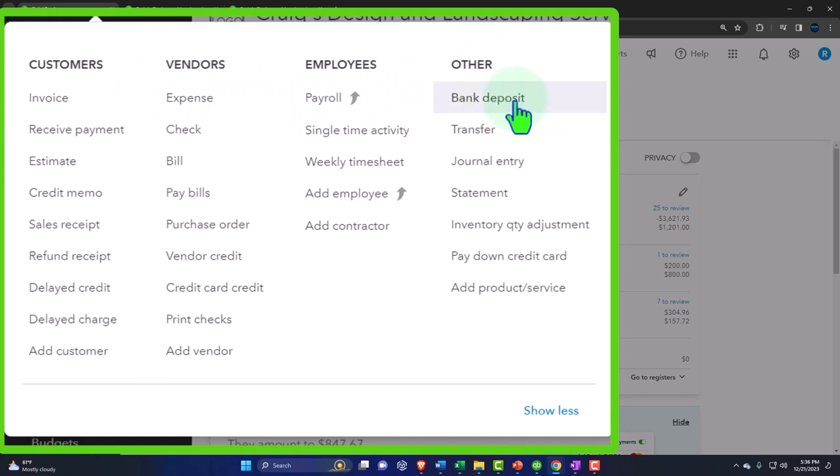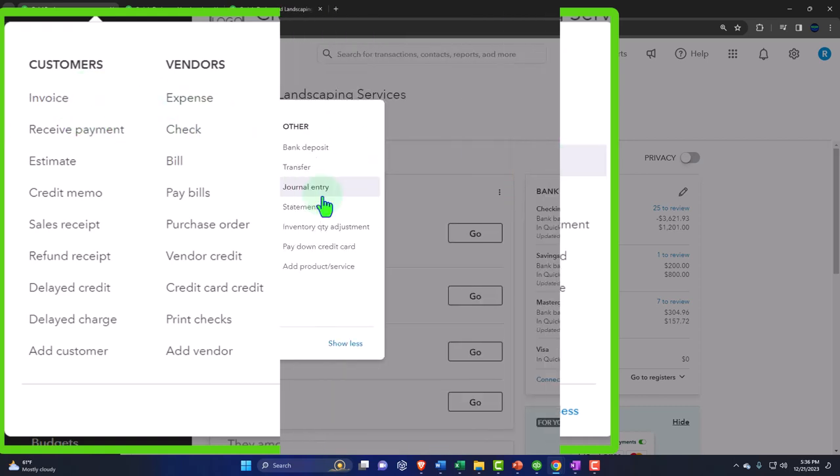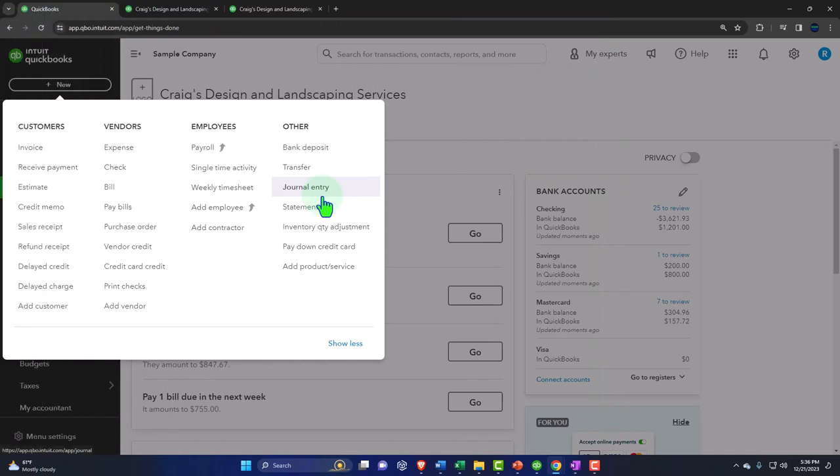Journal entries are the form you don't want to use for normal transactions — you want to use the designated form. Only use a journal entry when there's no form available, such as for that equipment-loan purchase. The journal entry should be the last resort in a normal accounting system.